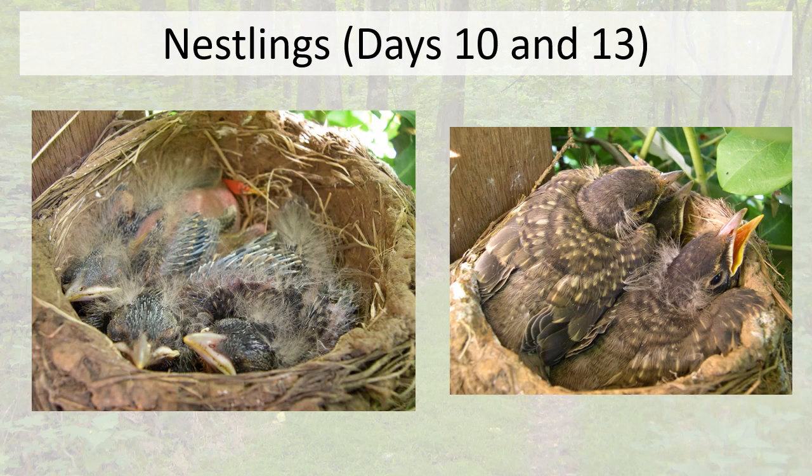At 10 days old, the pin feathers are quite apparent but the nestlings still look like ugly little gremlins. By day 13, those pin feathers have popped open and the birds look almost totally different — actually starting to look like proper birds. An important distinction: both the 10-day and 13-day birds are still nestlings — birds in the nest that don't really do anything but beg for food and poop. But the 13-day-old birds are about to do something very special — they're about to fledge.